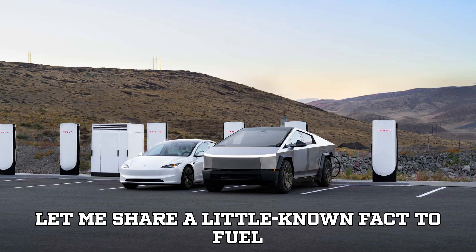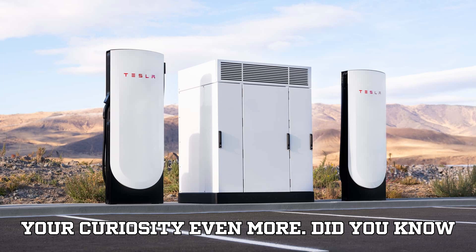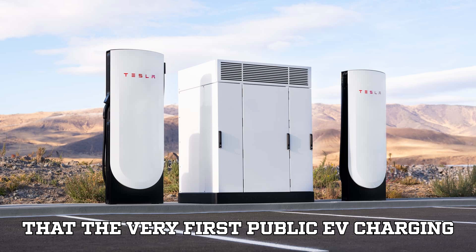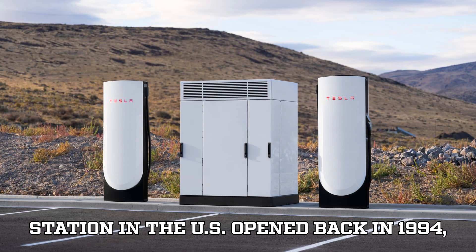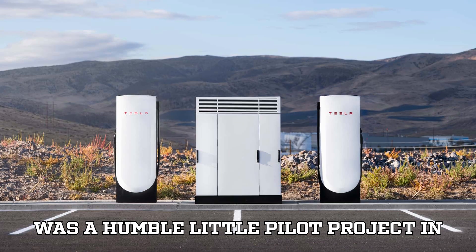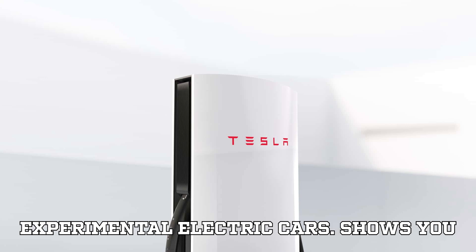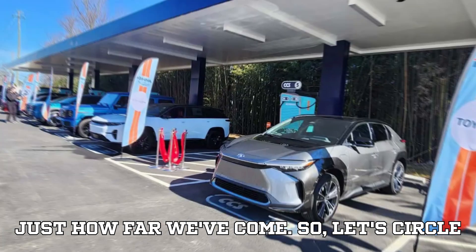Before we wrap up, here's a little-known fact to fuel your curiosity. Did you know that the very first public EV charging station in the U.S. opened back in 1994, long before Teslas were even a concept? It was a humble little pilot project in Portland, Oregon, serving a handful of experimental electric cars. Shows you just how far we've come.